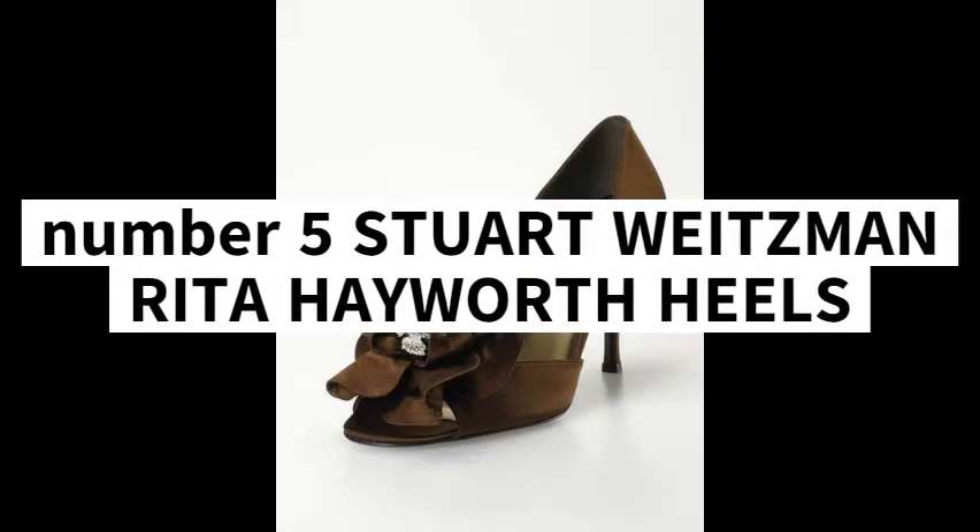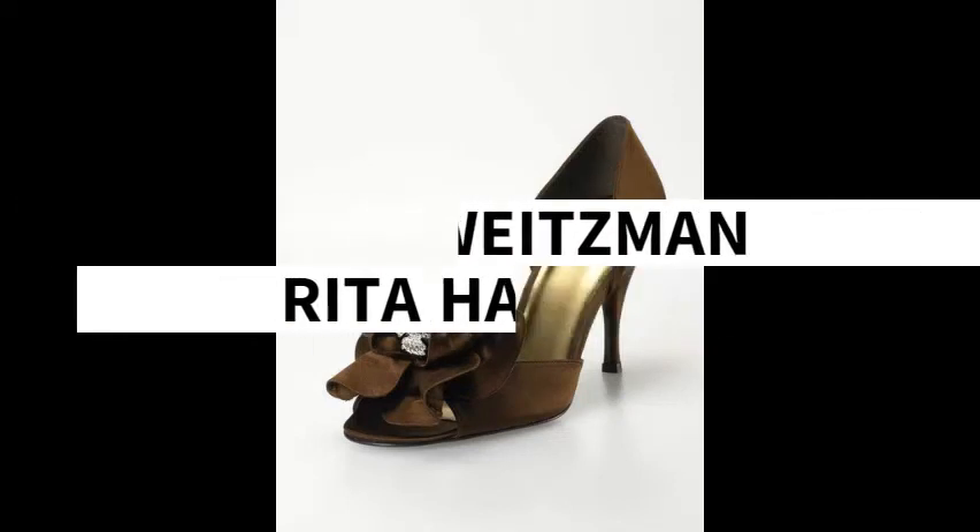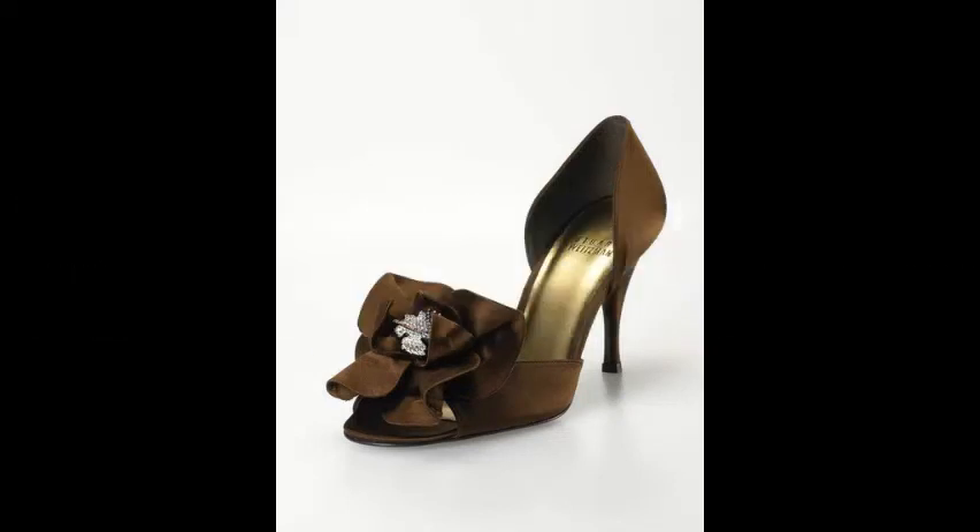Number 5: Stuart Weitzman Rita Hayworth Heels, 3 million US dollars. Well decorated and the most expensive shoes by Stuart Weitzman, the Rita Hayworth Heels feature diamonds, rubies, and sapphires. Created from rust-colored satin, the pair of shoes are the most classy that the brand has on offer. It comes with a price tag of 3 million dollars.